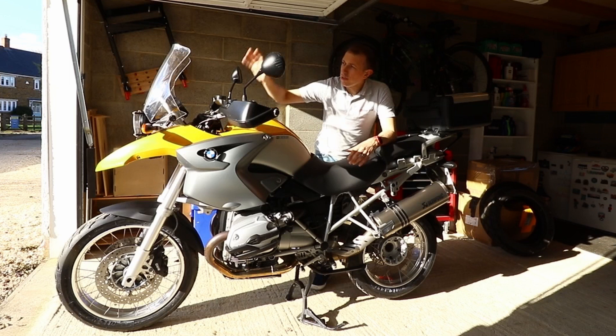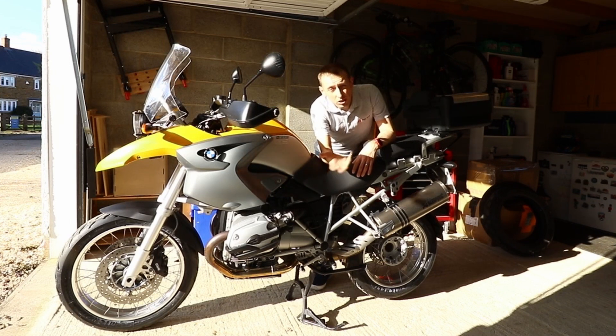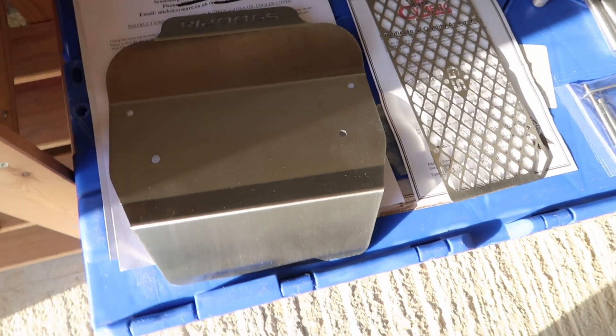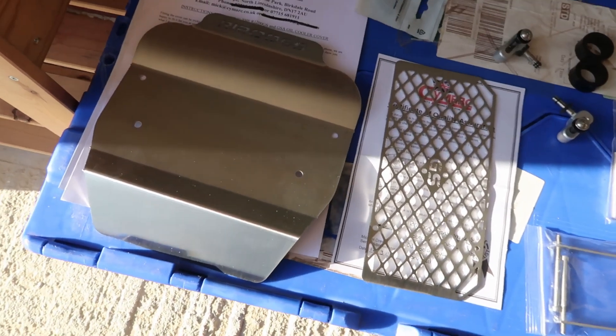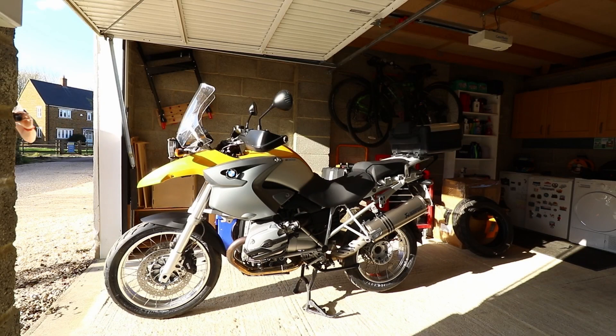In this video I'm going to be fitting a new screen. Tires have already been changed by professionals. I'm also going to fit an engine guard, an oil guard, and I've got some engine bars — but I won't be fitting those as they're going to be powder coated before fitting.